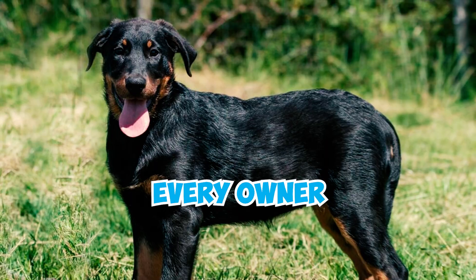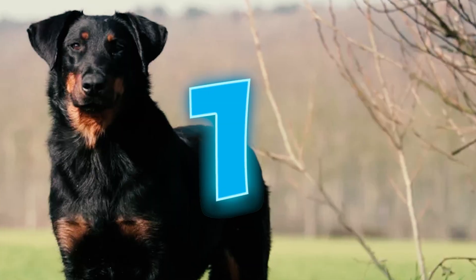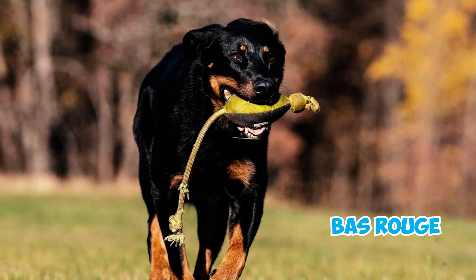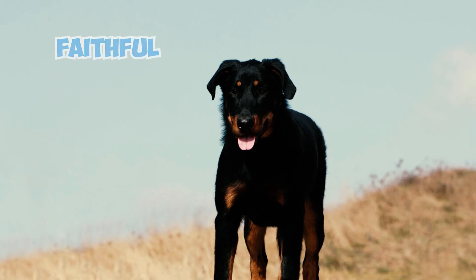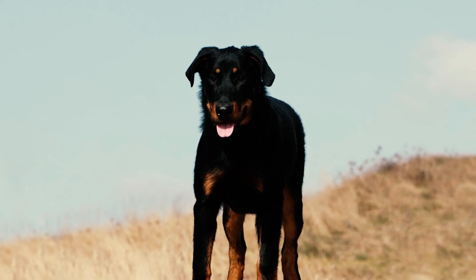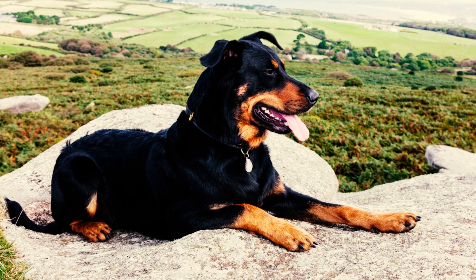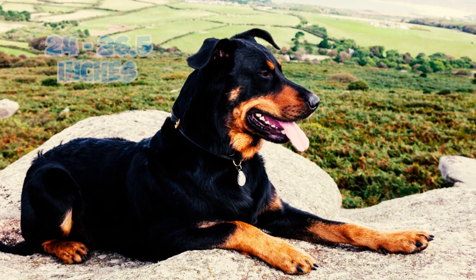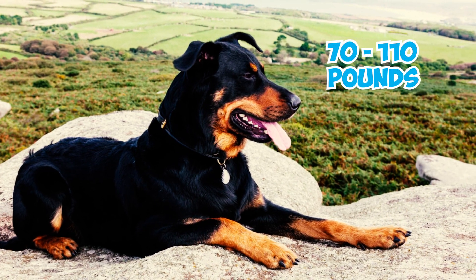27 Beauceron Facts Every Owner Should Know. The Beauceron, also known as the Berger de Beauce or the Bas-Rouge, is a large sheepdog that's both faithful and gentle. Males typically stand 25.5 to 27.5 inches tall, while females are a bit smaller at 24 to 26.5 inches. These dogs can weigh anywhere from 70 to 110 pounds.